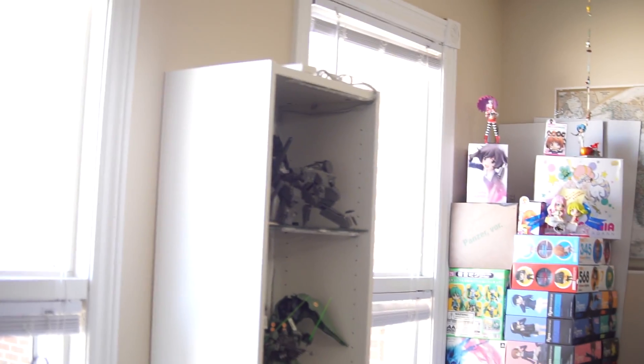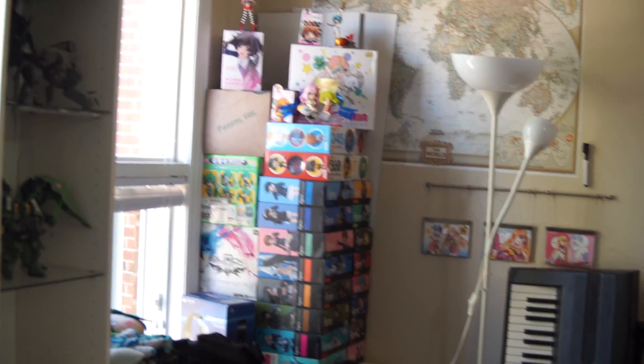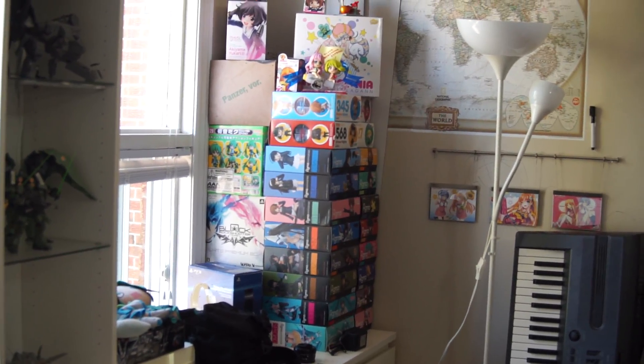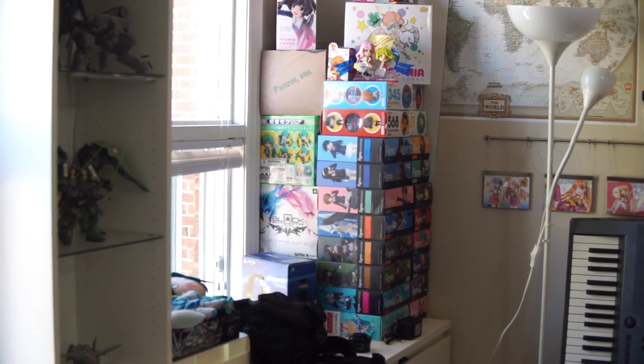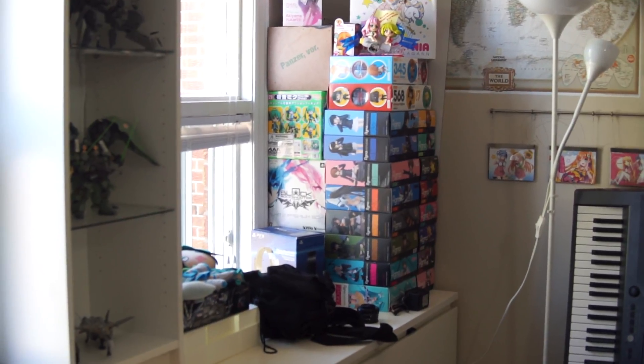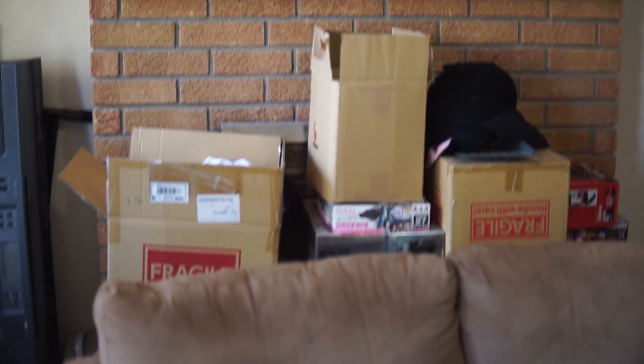Just doing a quick pan — in the corner you can see there are stacked boxes of figmas, which are hiding other boxes behind them because the figma boxes just go so well together. And here's my work desk with the Kodim on it.